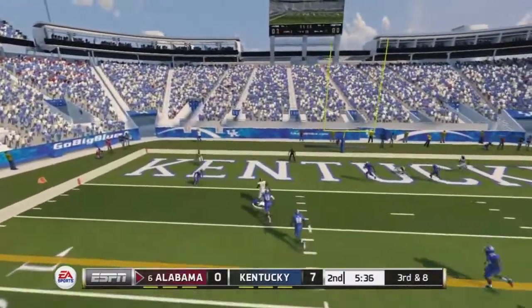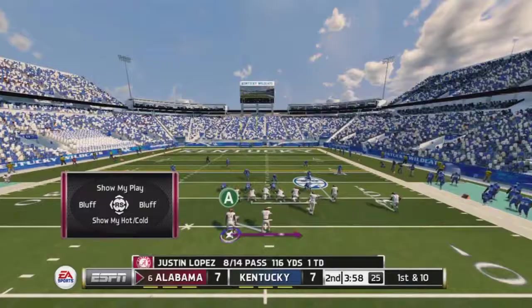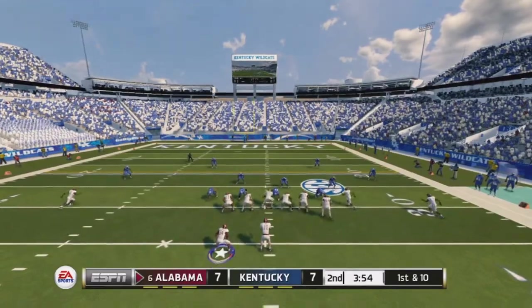On third and eight, Austin Morris goes out for a pass, makes the catch, and that's going to be a touchdown — 17 yards into the end zone. Nice pass from AJ McCarron. It is now tied up with under four minutes to go in the half.